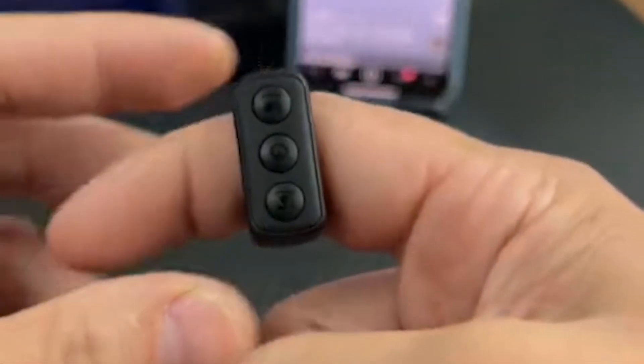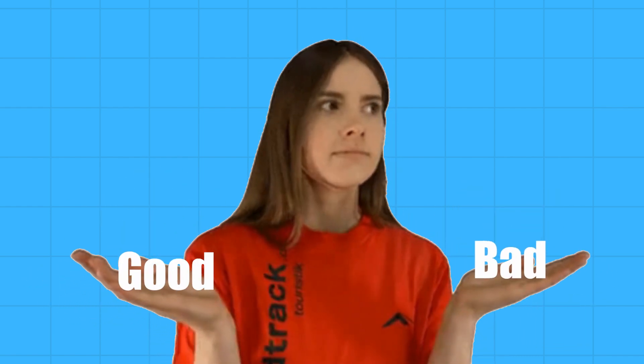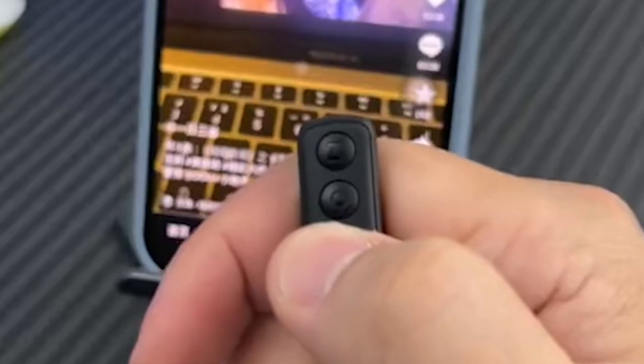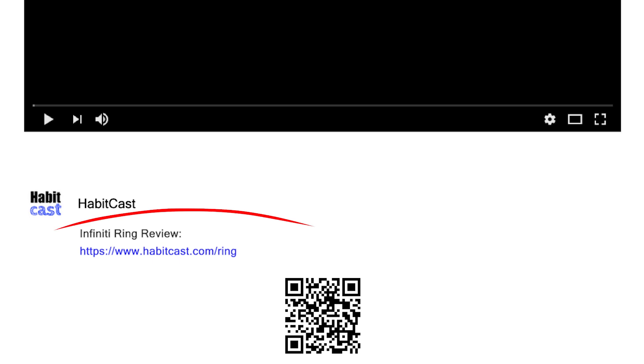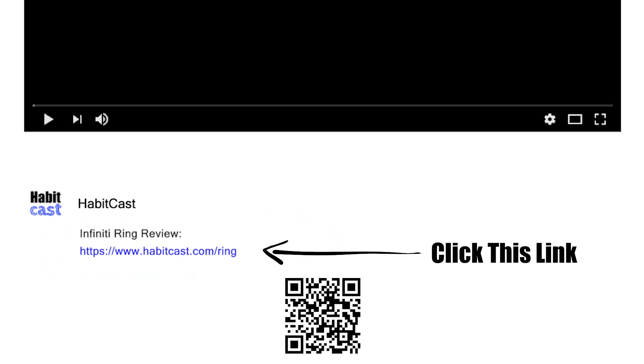In this Infinity Ring review, I will be going through the good and bad aspects of my own personal journey using this scroll ring to see if it really is worth getting or is nothing more than a useless gimmick. But if you have already made up your mind about getting Infinity Ring and you just came to this video to get it at the special discounted price, then at any time simply click the link in the description.